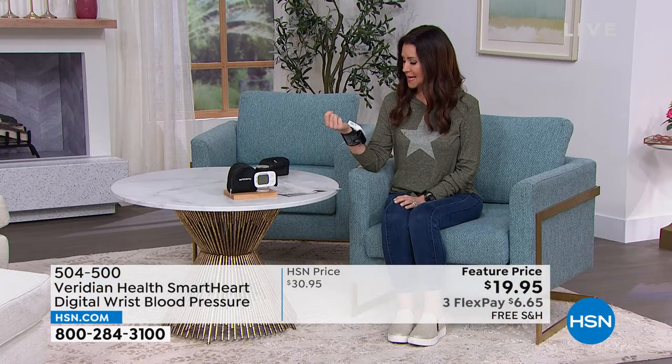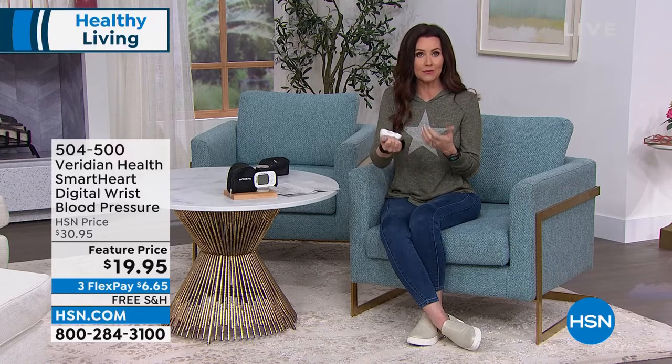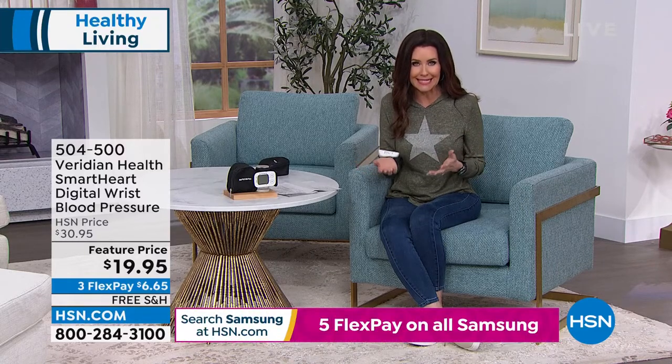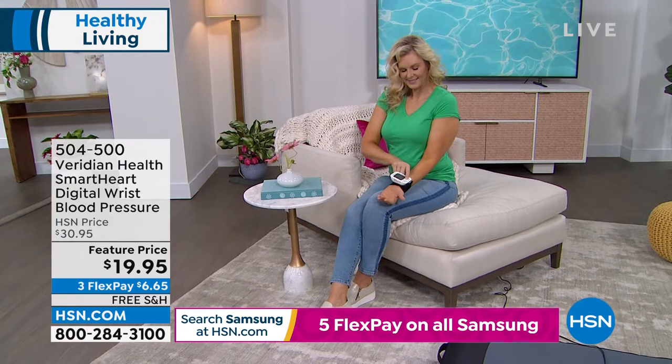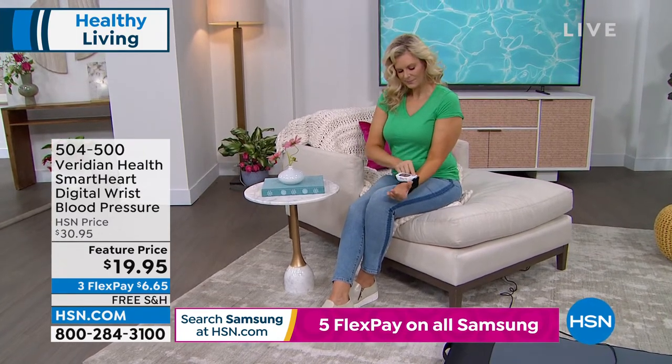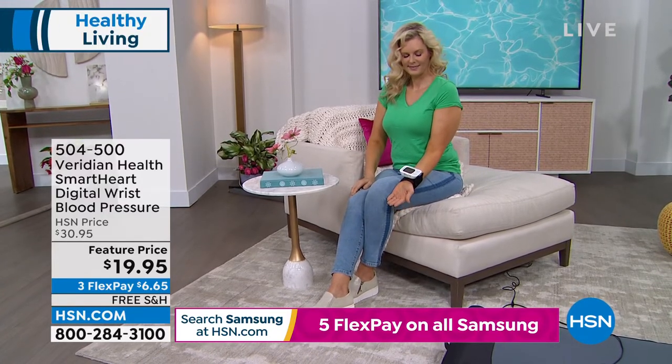It's easy to use — you don't have to change what you're wearing. You can take your blood pressure first thing in the morning even in a long-sleeve sweatshirt, because you've got that clinically accurate wrist monitor. It tells you if you're in the right range and also gives you your pulse. At $19.95 — just over six dollars a payment — you need to protect your household. You may be one of the 50% of people who don't even know they have hypertension.